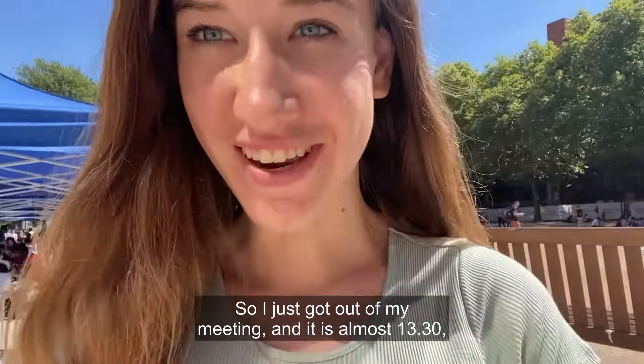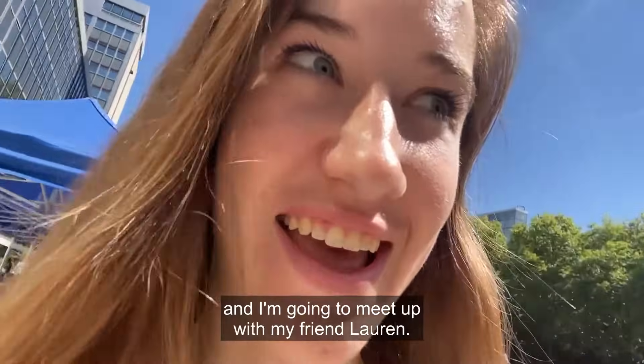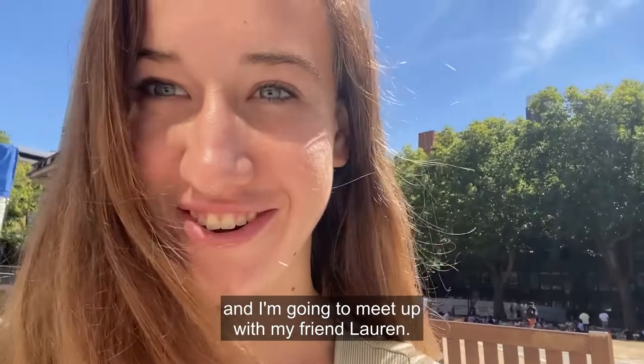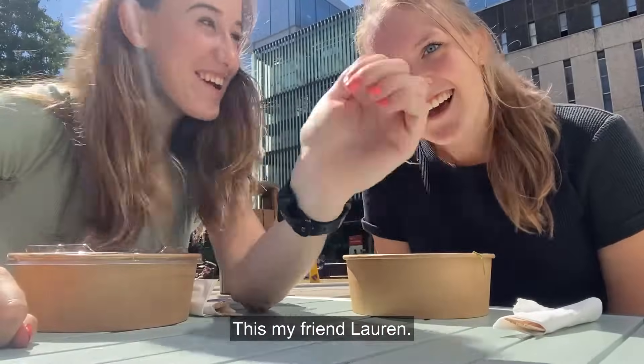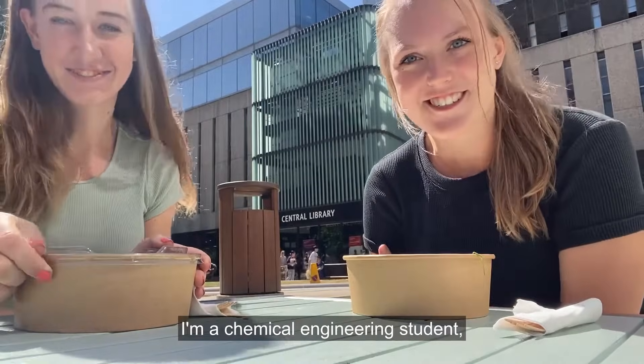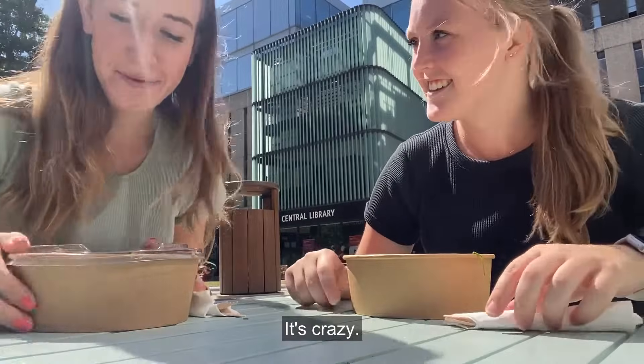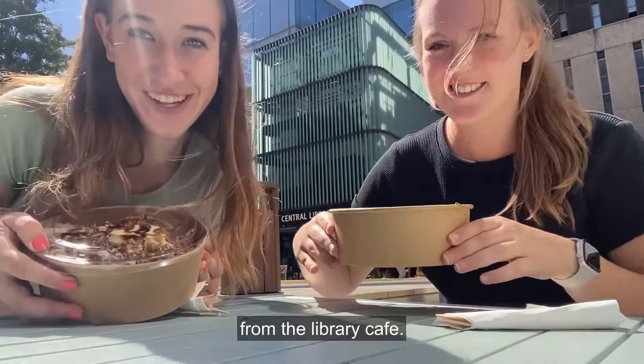I just got out of my meeting and it is almost 1:30. I got some food and I'm going to meet up with my friend Lauren. This is my friend Lauren. I'm Lauren — I'm a chemical engineering student and I am a rising senior. It's crazy. We just got some delicious food from the library cafe.